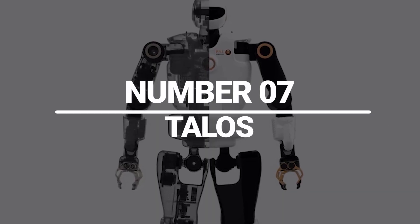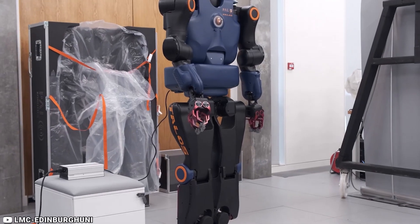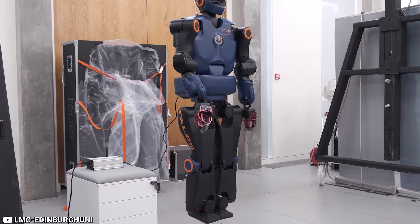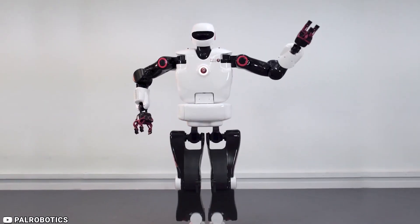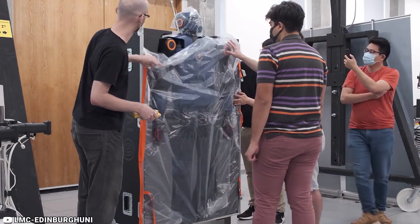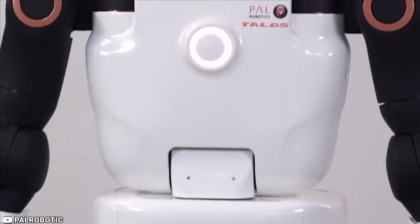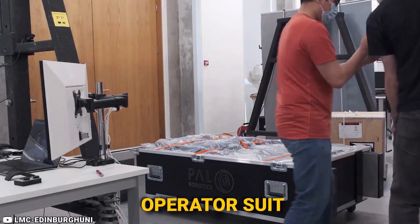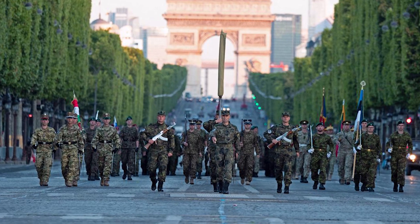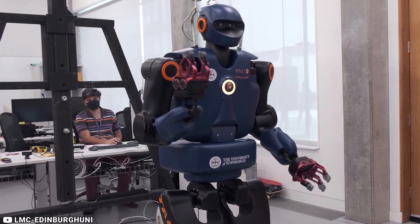Number 7: Talos. Developed by the French military, Talos is a robotic exoskeleton that can protect soldiers from bullets and other threats, making it ideal for use in combat situations. Talos is designed to be highly durable and resistant to damage, with advanced capabilities that enhance a soldier's strength and endurance, making them more effective in the field. The Tactical Assault Light Operator Suit, Talos, is a protective suit that can be worn by soldiers to provide them with enhanced protection and mobility.